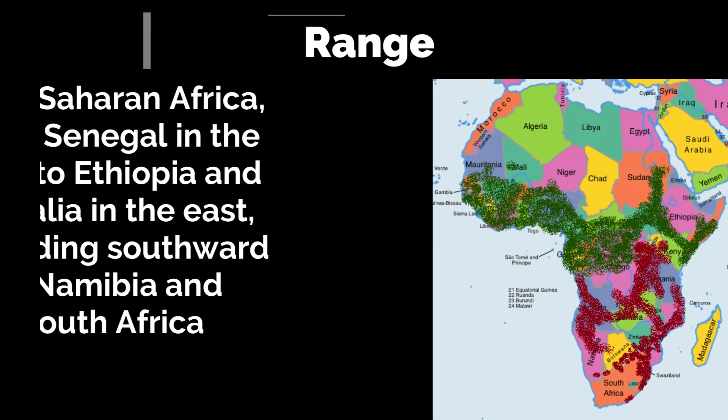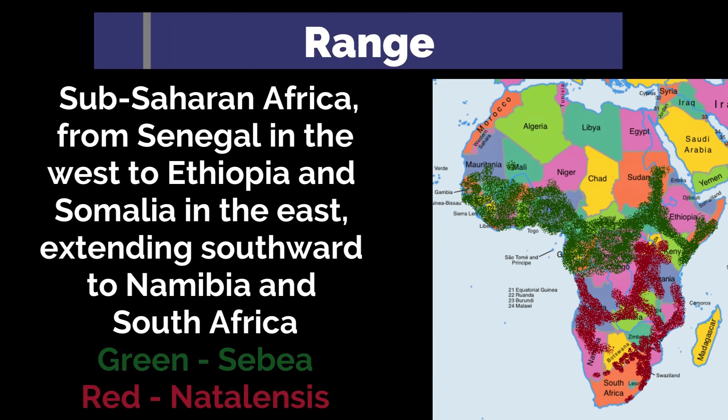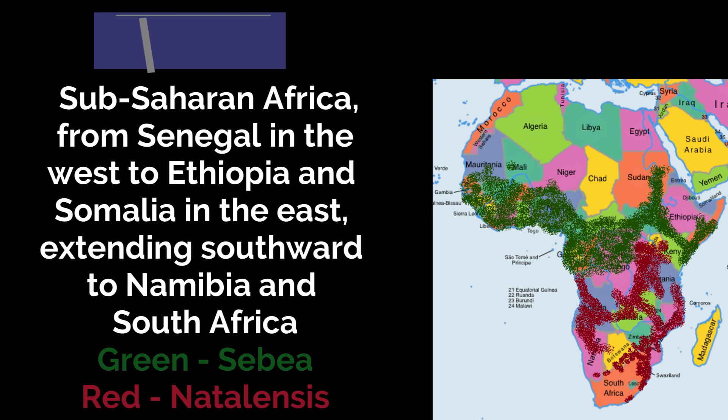These magnificent snakes can be found throughout sub-Saharan Africa, from Senegal in the west to Ethiopia and Somalia in the east, extending southward to Namibia and South Africa.